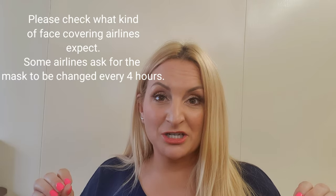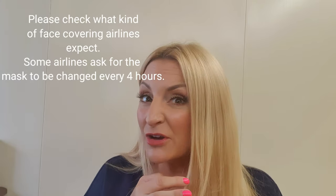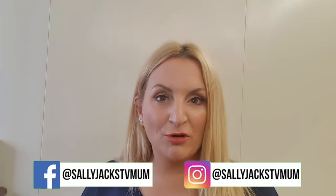But if you're going out shopping, which of course the government have made mandatory from the 24th of July, so from today you have to wear a face mask from Friday which is 24th of July 2020. If you're going to the hairdressers, if you're already going to supermarkets then some of those are already asking for them, and if you're going to any doctor's appointments or hospital appointments they're expecting you to wear them, and then of course if you're wearing them on public transport.